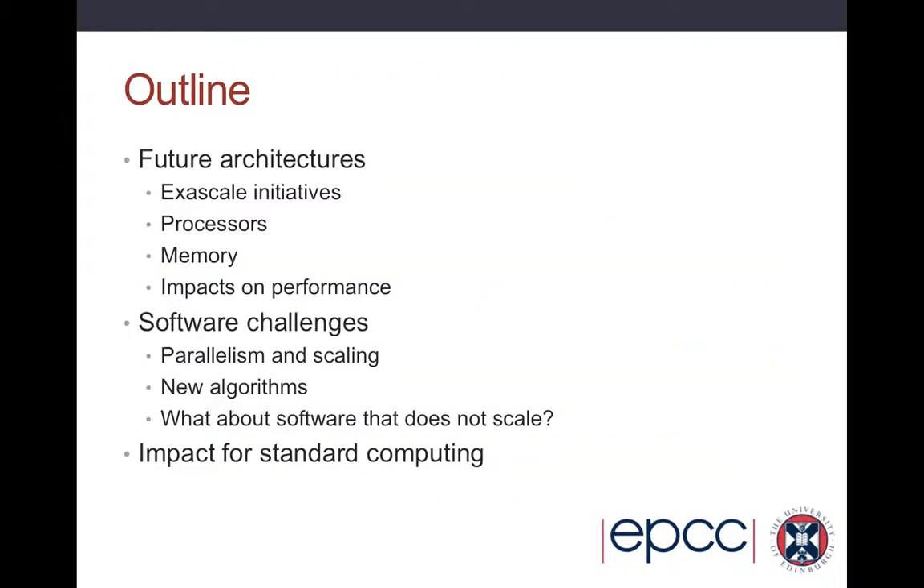In this lecture I'm going to talk about future architectures — the sorts of things people are looking at building going forwards and what impact it has on processing, memory, and performance, what the challenges will be in terms of the software, and maybe what impacts this will have for standard computing as well as just HPC.